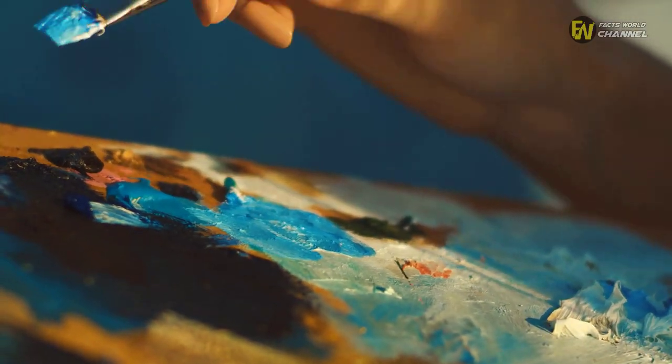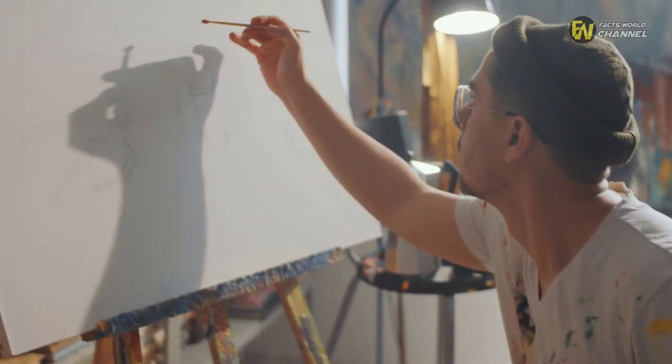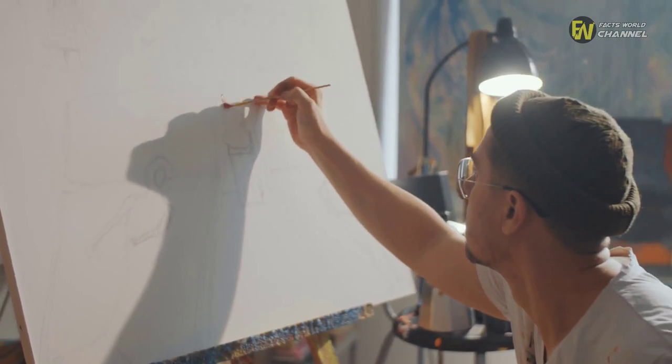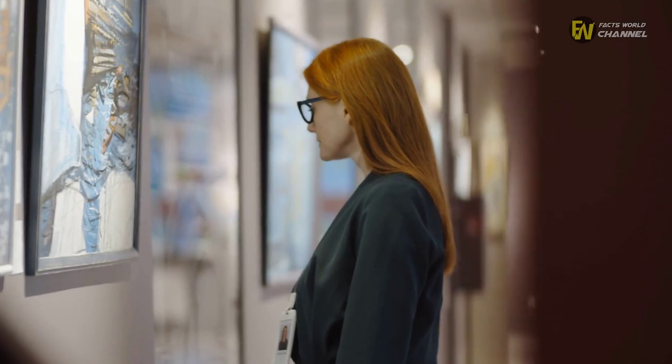Meanwhile, da Vinci's hidden artwork wasn't the only fascinating discovery made in 2019. Back in May, a hand-drawn self-portrait of the artist was uncovered in Queen Elizabeth's Royal Collection, which contained many of his sketches. And as it turned out, that was just the second-known picture of him.